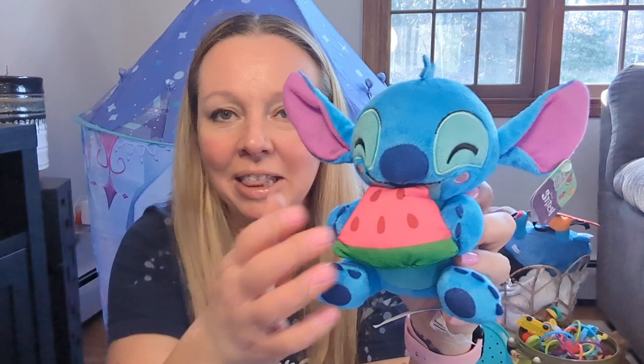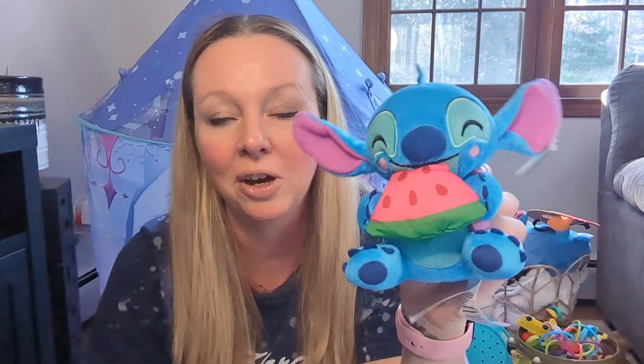So this is what I put in it. I got this Stitch plush — this actually came from Walmart and I think it was like seven dollars and some change. I just loved how bright it was, and I liked that he was eating a watermelon. There were like two or three different kinds, but I just thought this was cute. I love the colors, and it's a little plush, so hopefully she'll like that.